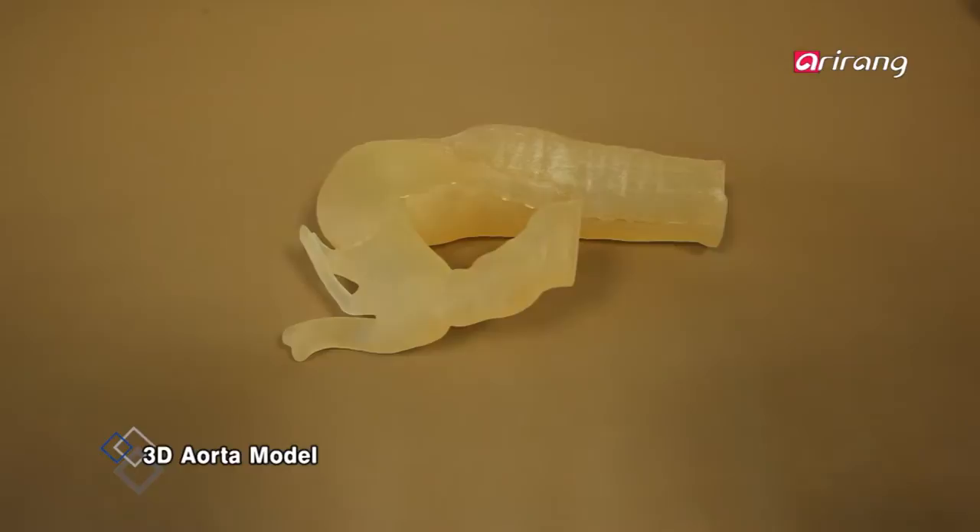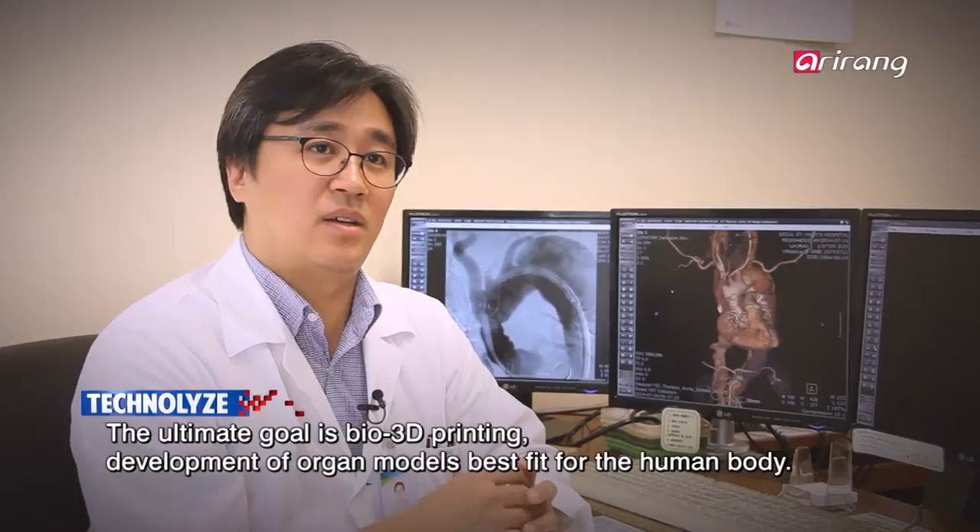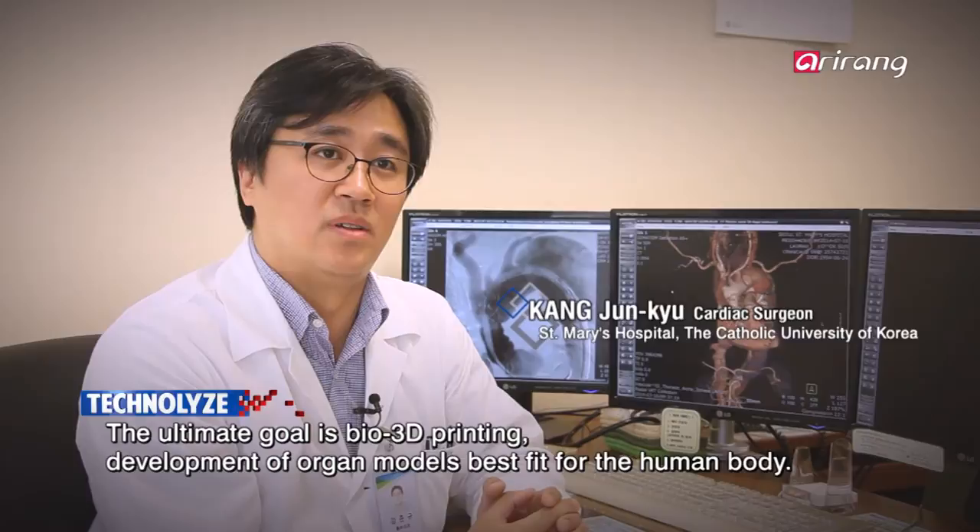3D printers are most popularly used in the dental and cosmetic fields. Their applications are limited in other areas because their safety has not been clinically proven. The 3D printing method is used in medicine, but the most important point is to continue developing its application to the human body. There is still a lot of research ongoing.